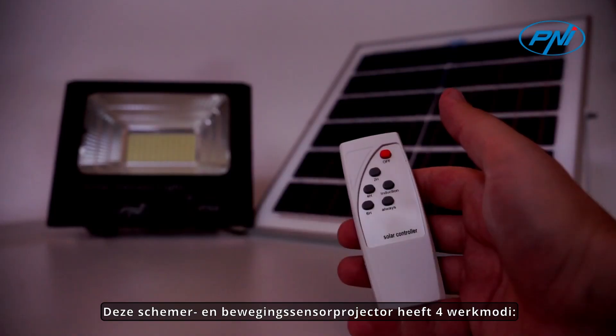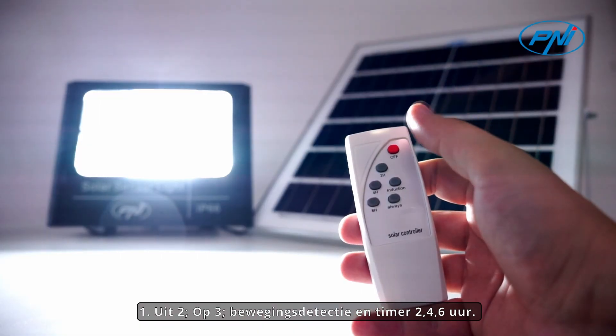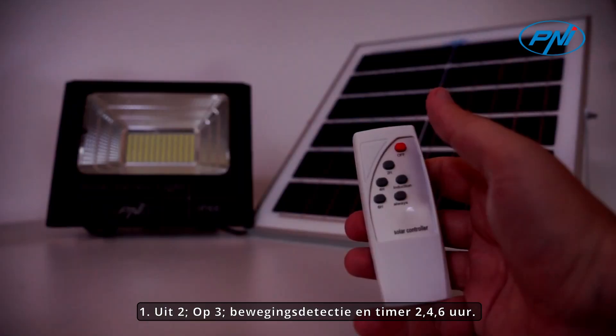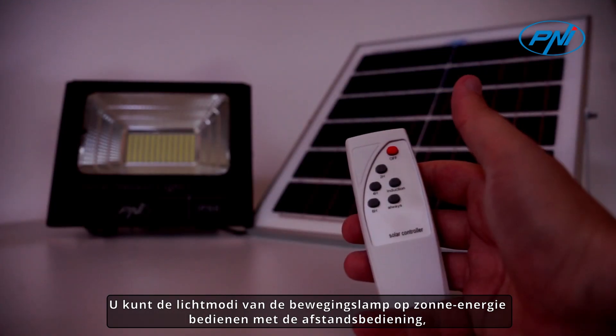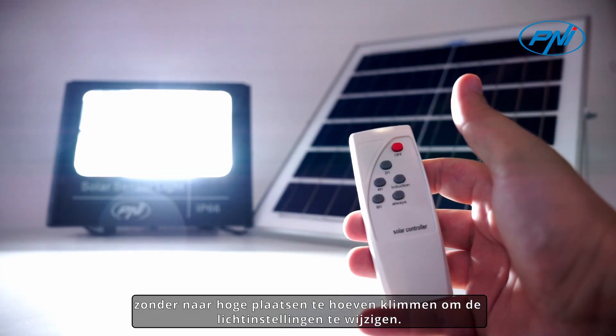This twilight and motion sensor projector has four working modes: 1 - off, 2 - on, 3 - motion detection, and timer 2-4-6 hours. You can control the light modes of the solar-powered motion light with the remote control, without climbing to high places to change the light settings.